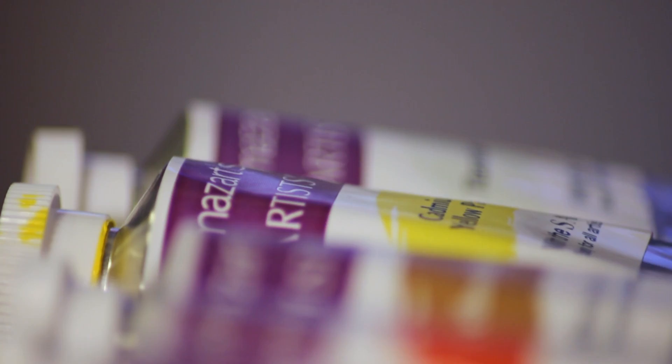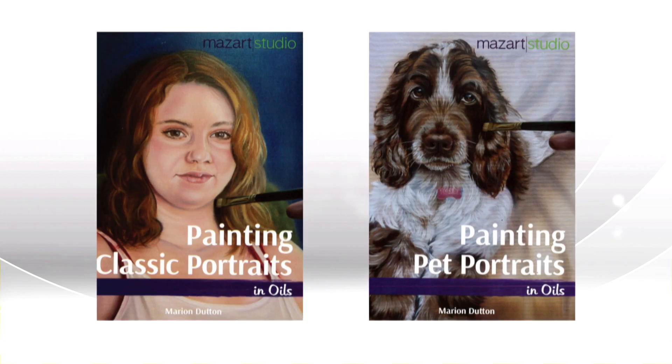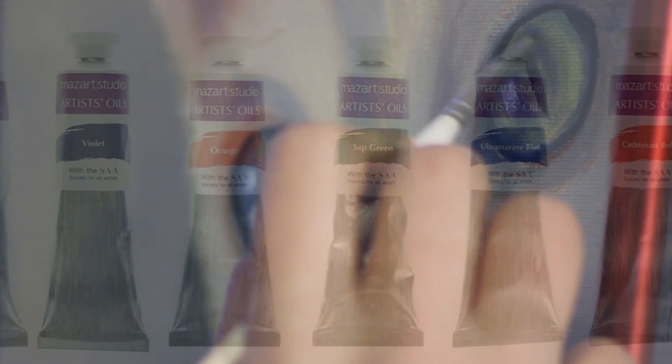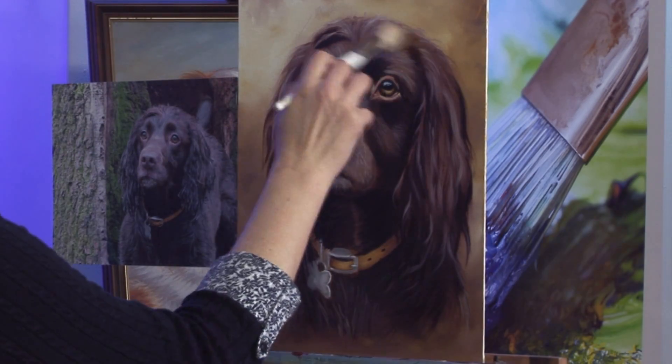These 12 popular artists' oil colours have been developed by the SAA and specifically selected by professional artist Marion Dutton for use in portrait and pet portrait paintings. Offering the maximum range of tone and colour for any portrait, you'll soon be creating works of art good enough for any gallery.